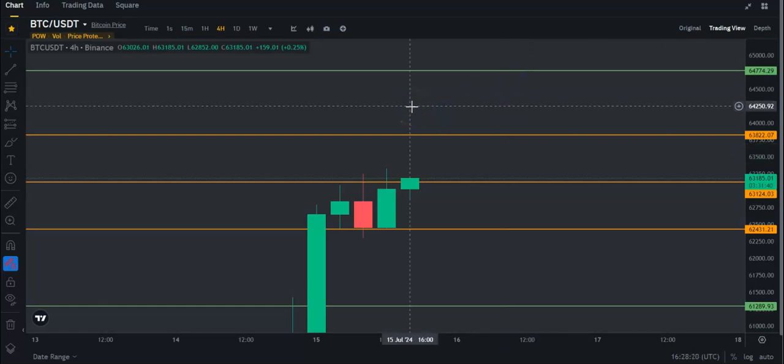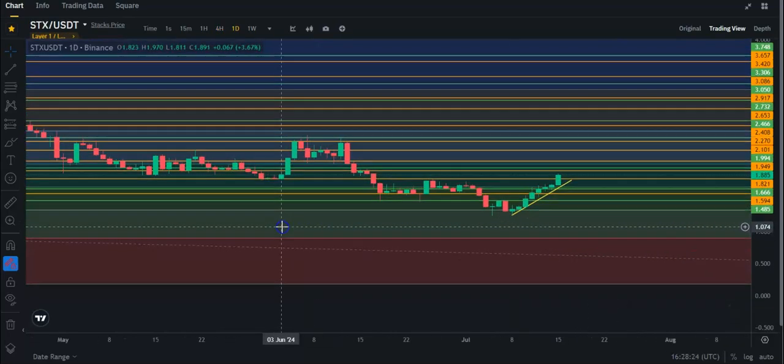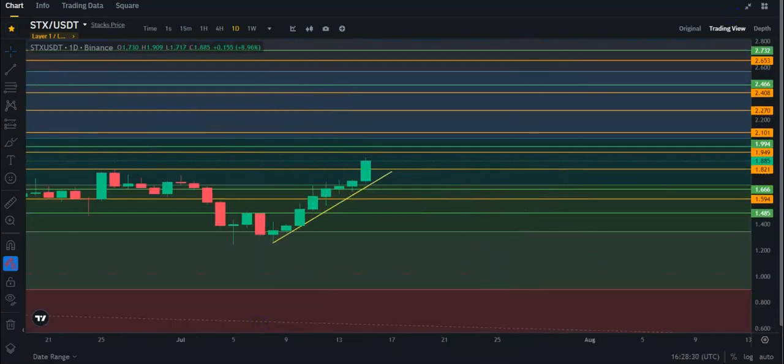That's basically what I've got for you on Stacks and Bitcoin at the moment. Stacks looking much better, like I said, and Bitcoin definitely looking a lot better than last week. So if you like this video, like, subscribe, activate the bell, and I'll see you guys in the next one.